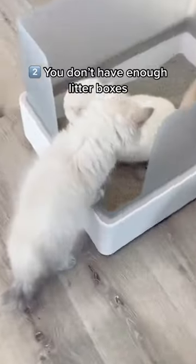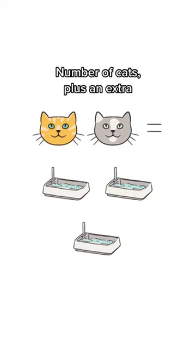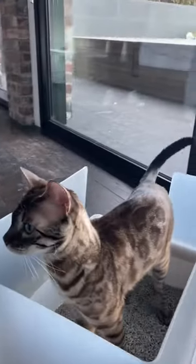Reason number two is you might not have enough litter boxes. The rule of thumb is your number of cats plus one equals the number of litter boxes you should have. If you don't have enough litter boxes, each litter box is going to get overloaded with your cat's business and the smell of your house will suffer.